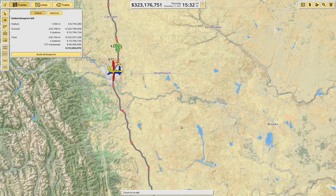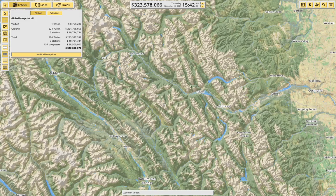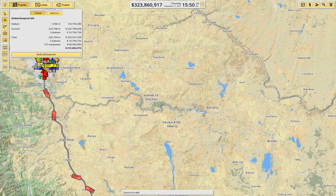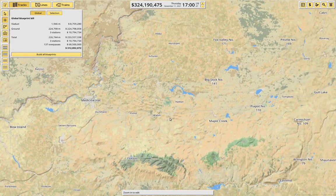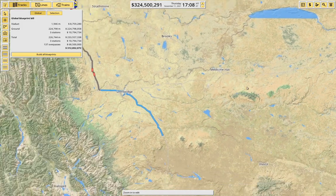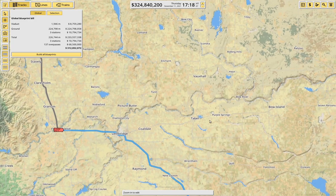I'll probably also run an east-west one through Calgary, which will pick up Banff, Canmore, Cochrane, Strathmore, down through Brooks, and Medicine Hat, and then Maple Creek and so on. So we'll have a little bit of a network on the south part here.